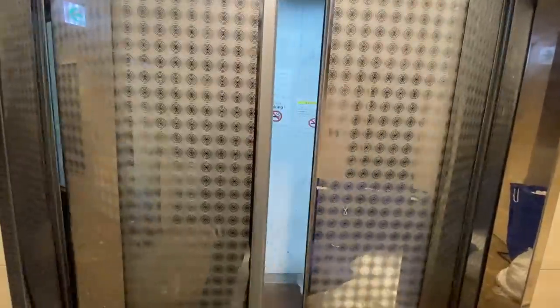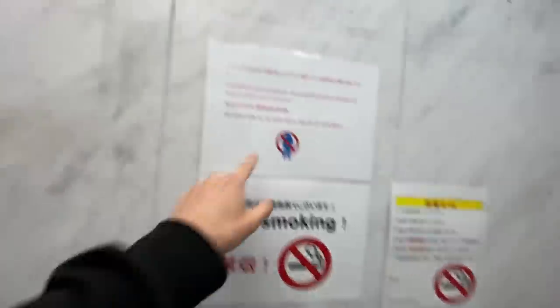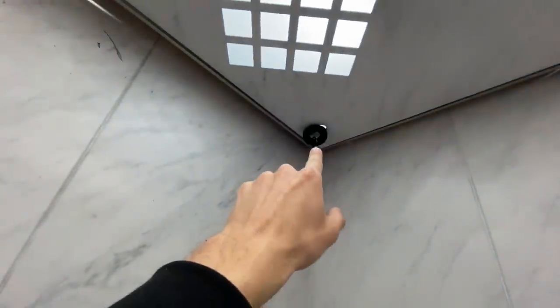Here's the elevator. I'm going to close the door and press my number. We can see it says no pissing — we have you on camera and we will report you. That's funny — there's no camera though; somebody ripped down the camera.